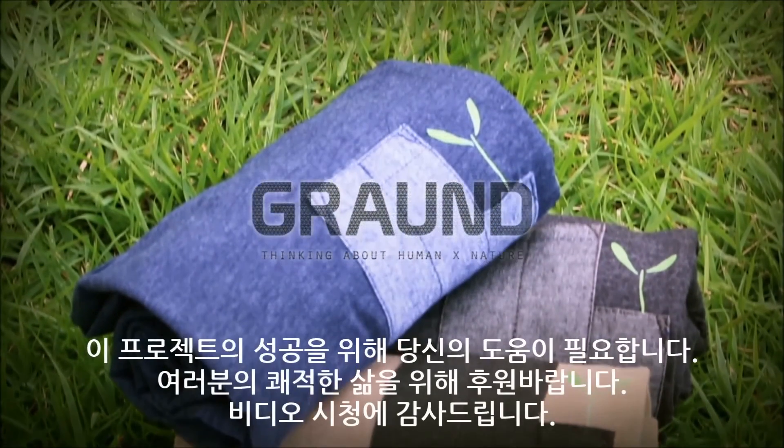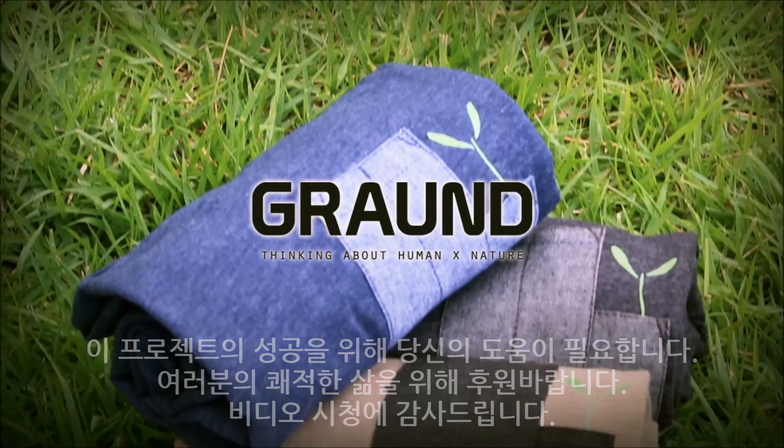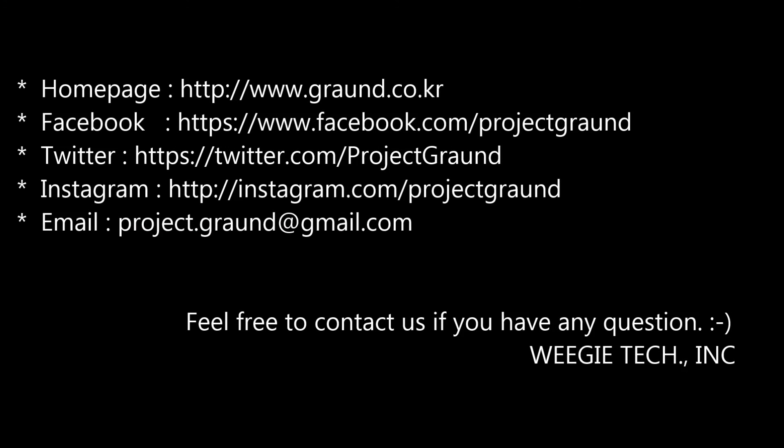We need your help to ensure the success of this project. Please sponsor for your comfortable life. Thank you for watching this video.